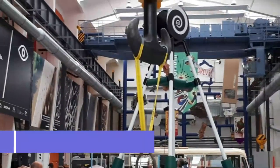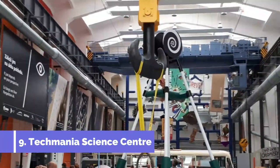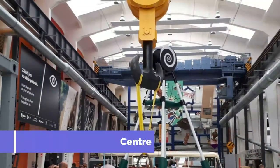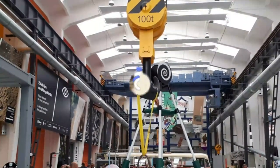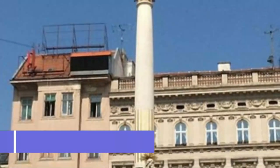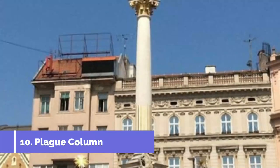Number nine: Techmania Science Center. The carmaker Škoda funded this interactive museum, which is actually contained within one of the brand's former facilities. It's a place that balances education and fun to help get kids thinking about science in creative new ways.